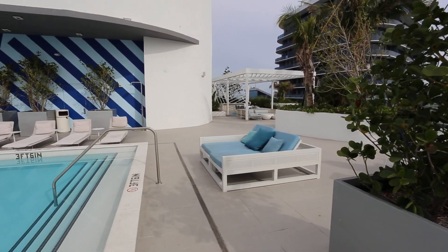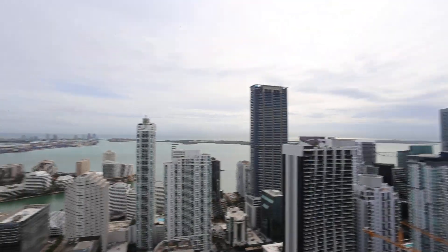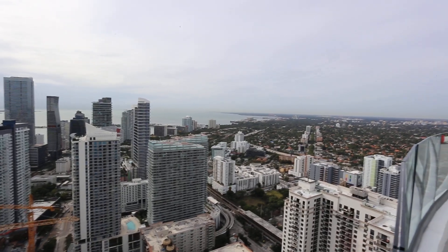Look at that bed — it's great. You even have a barbecue area over there. Couldn't ask for anything more, and then that view. So here you are, Brickell. Don't you just love Miami?